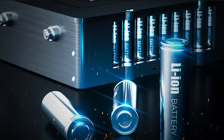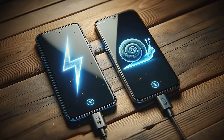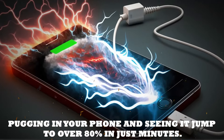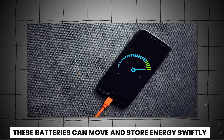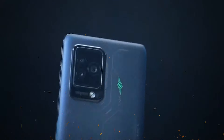Lithium batteries offer several advantages, making them perfect for modern devices. One standout feature is their fast charging capability. Imagine plugging in your phone and seeing it jump to over 80% in just minutes — that's lithium magic at work. These batteries can move and store energy swiftly, allowing for quick charges and extended battery life. So the next time your phone charges in a flash, you know who to thank.